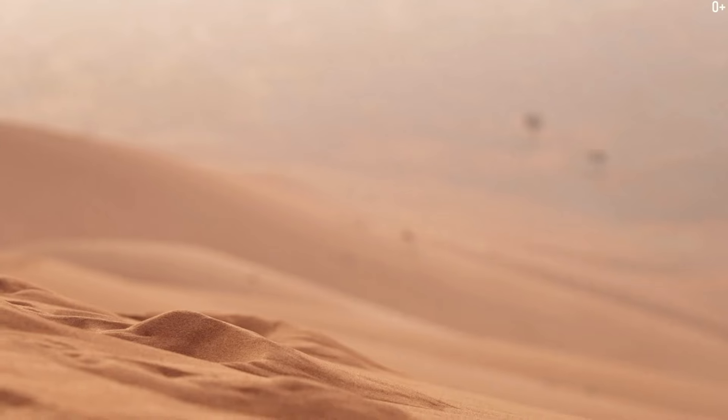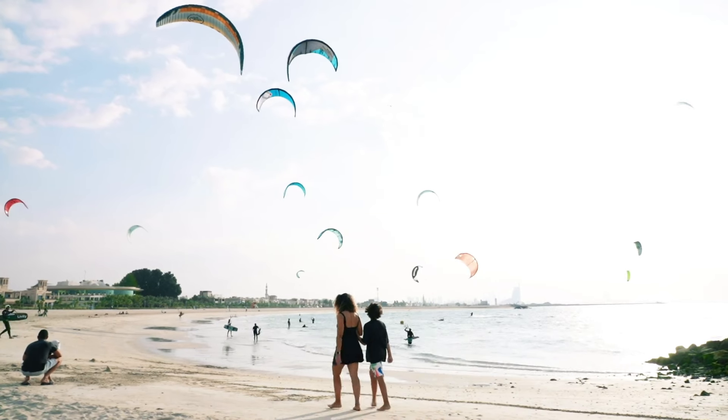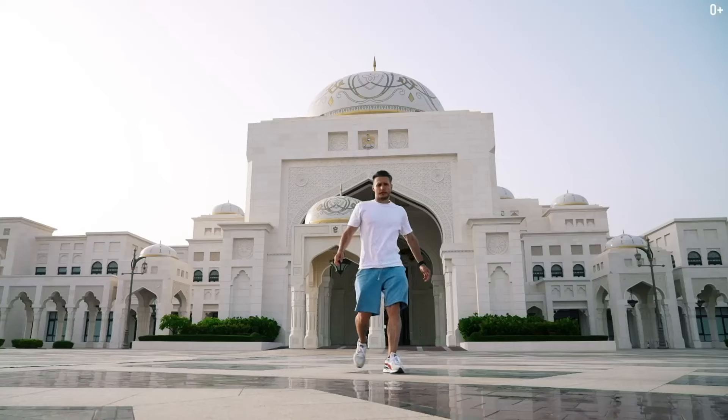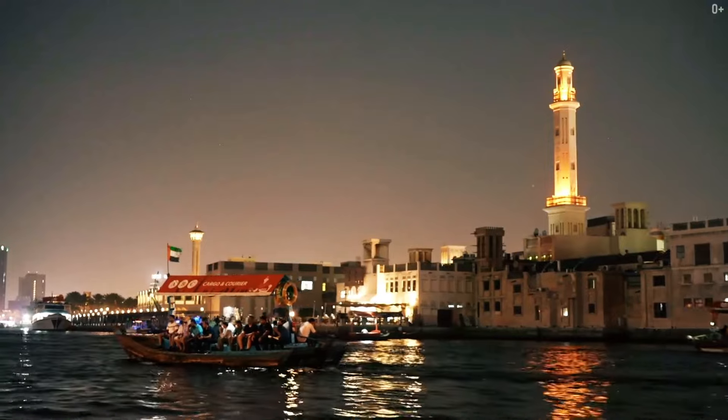First, let's go to our beloved Dubai, to the UAE. It's a great city for real estate investment or just a cool vacation. It has this awesome vibe, I'd say. But besides that, Dubai has some great educational institutions — which ones? I'm about to tell you right now.